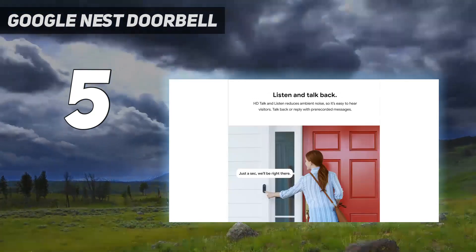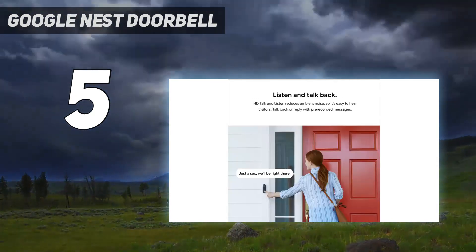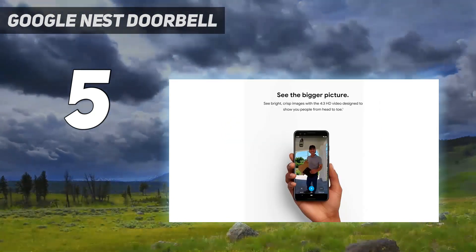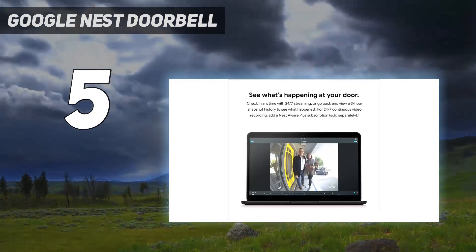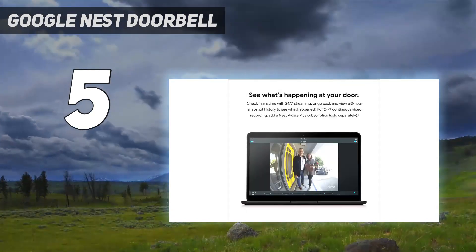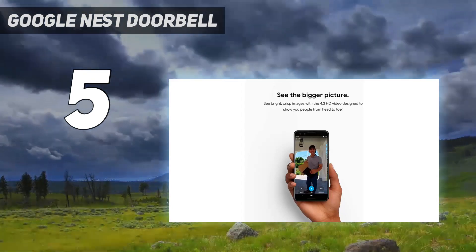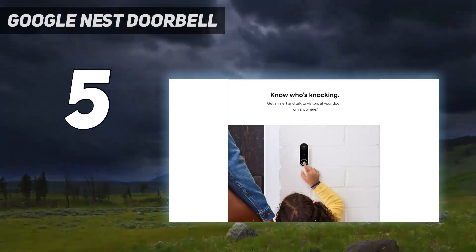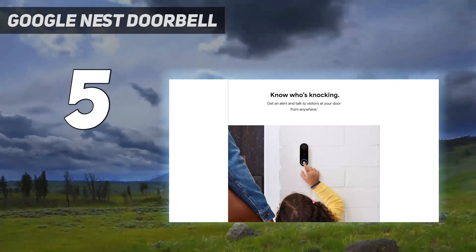As with most doorbell cameras, a subscription will be necessary to get anything more than the basics. Nest Hello will save video clips of detected motion and people from the past 3 hours, but it will delete footage older than that unless you subscribe to Nest Aware. Also, the doorbell integrates with Google Assistant, but lacks Alexa or HomeKit integration.